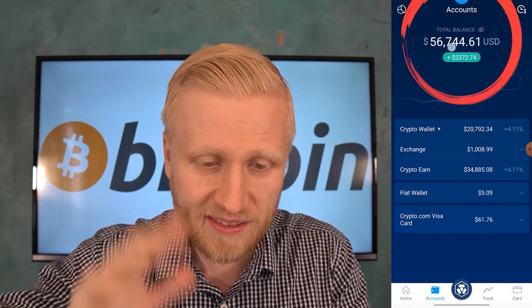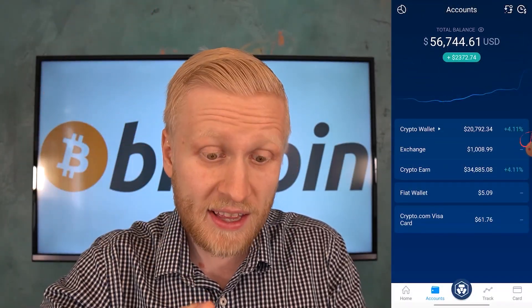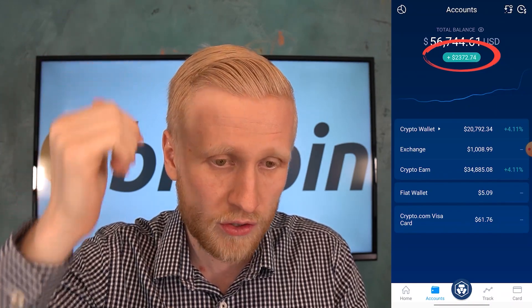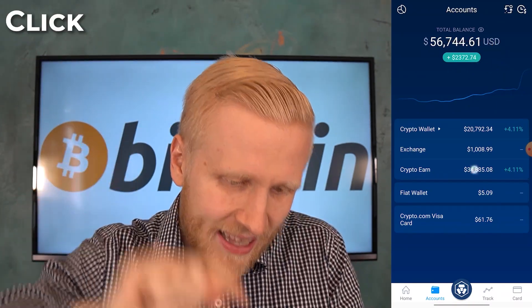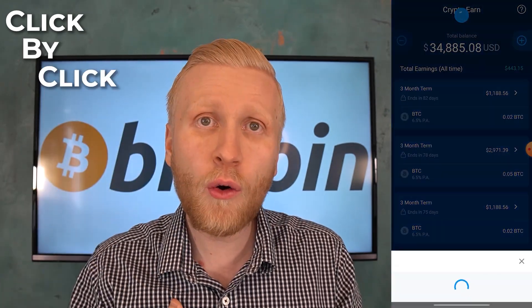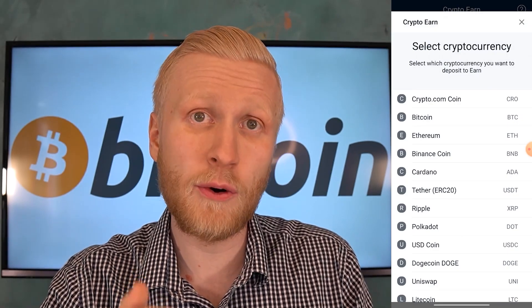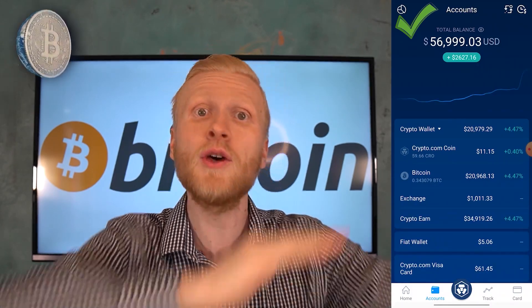As you can see on the screen, I have around $56,000 on the Crypto.com app and it has made around $2,300 in the last 24 hours. In this video I will show you click by click, with my own money, how to make money on this app even while you are sleeping. I will put more Bitcoin from my crypto wallet to CryptoEarn to show that I wholeheartedly recommend making money with this — in my personal opinion this is one of the best money-making apps in the universe.